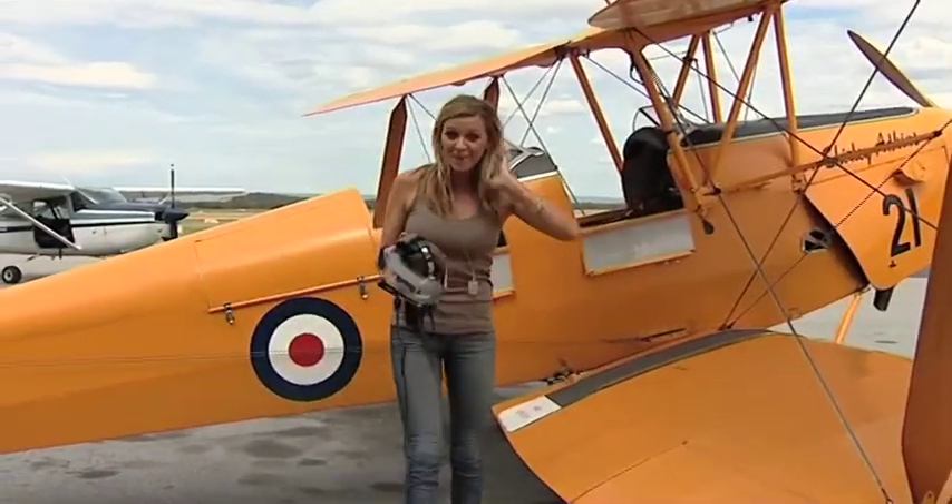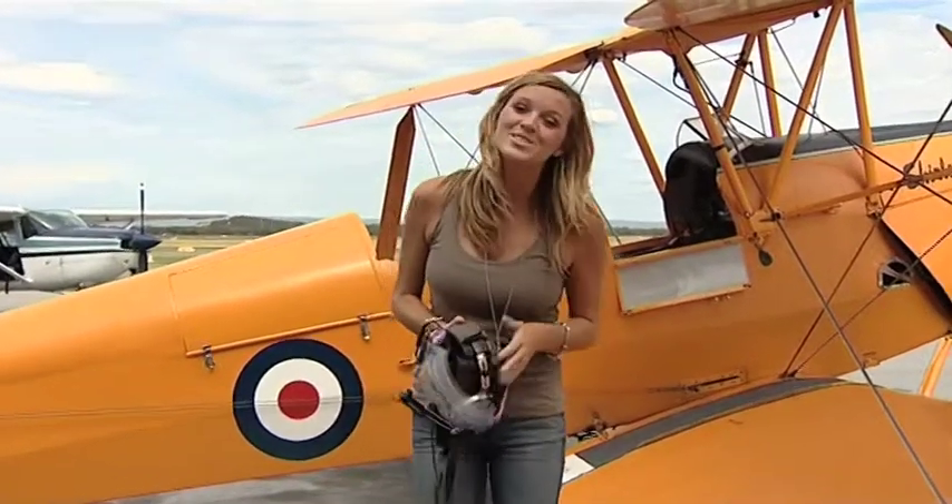Not sure why I bothered doing my hair for that one. Tiger Moths used to be used as training and crop-dusting planes, and many people consider them an icon of the past. But that flight was honestly one of the most amazing things I've ever done. It's a huge adrenaline rush, and I can't believe I haven't actually done that before. And it certainly beats sitting on the couch and watching a notebook on TV.